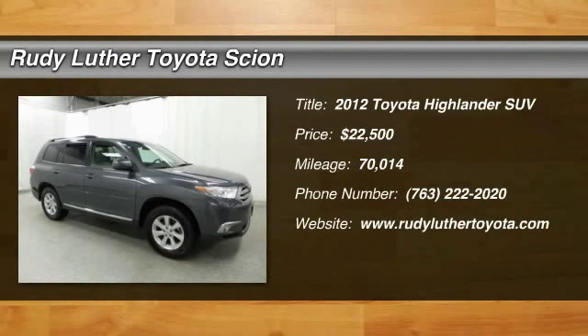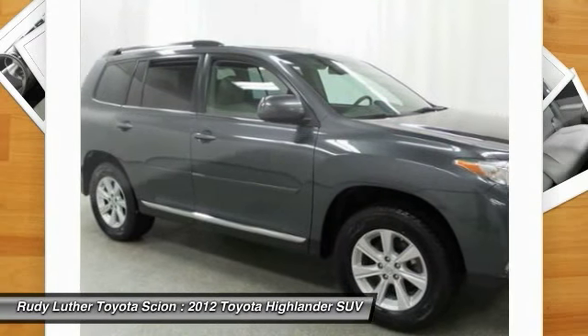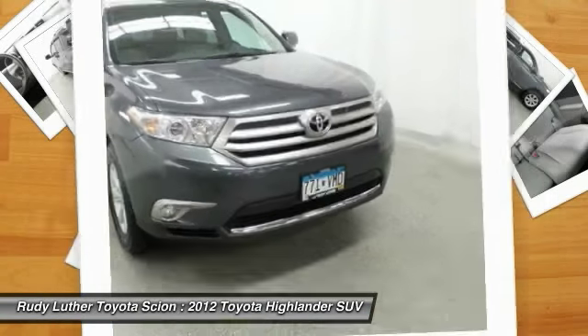2012 Highlander. The Highlander is the SUV that's thought of everything. The Highlander offers seating for up to seven and features Toyota's innovative center stow design.